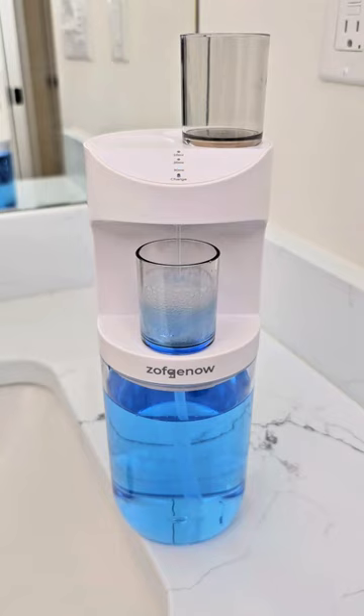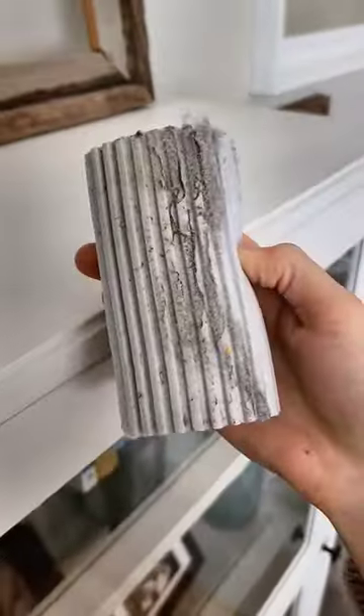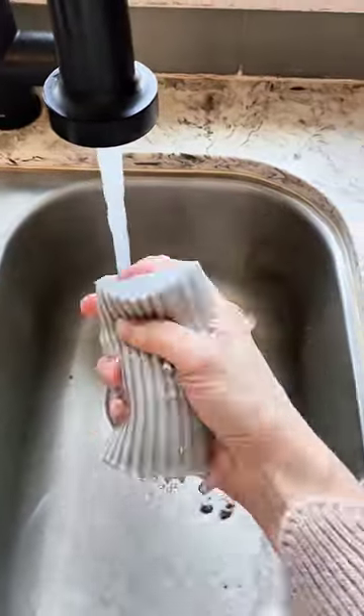Number eight is this automatic mouthwash dispenser. Next is a damp duster — this makes dusting so much easier and once you're finished, everything just rinses off.